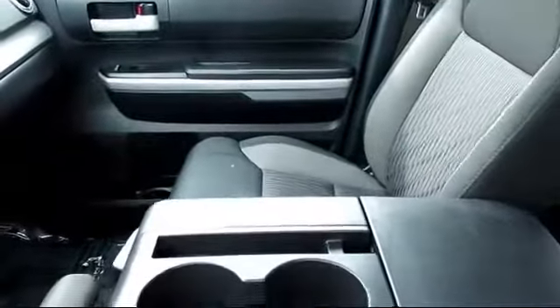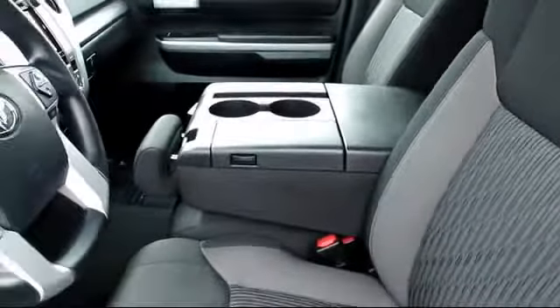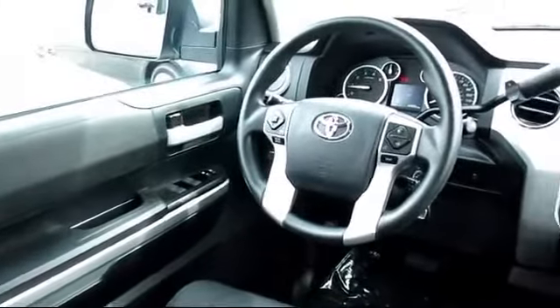Every Toyota certified vehicle goes through a 160-point quality assurance inspection by Toyota Factory Trained Technicians, and includes a 12-month, 12,000-mile limited comprehensive warranty.